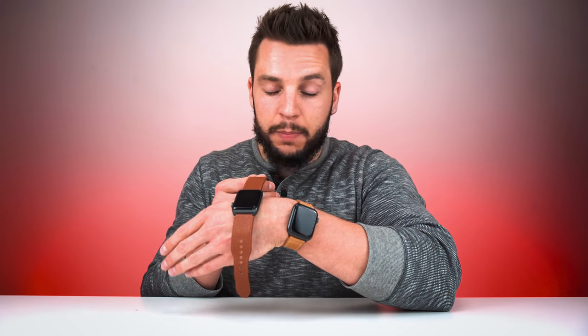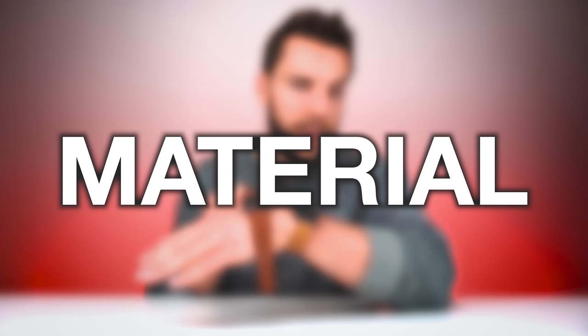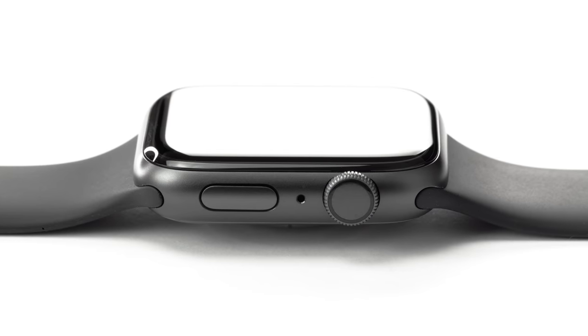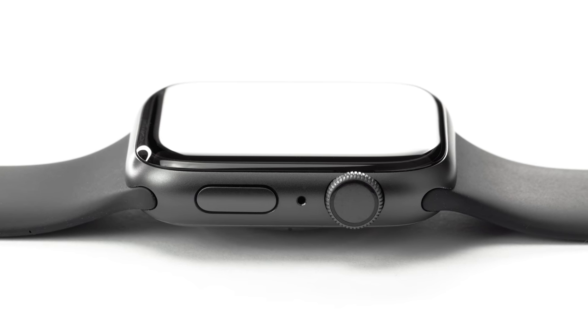Then there's aesthetics — design and material. Believe it or not, material availability depends on whether you're looking at cellular or GPS. As of right now, the Apple Watch GPS version is only available with an aluminum casing. If you want stainless steel or any other premium casing option, you will have to shell out the extra money for the cellular version. I wish you could get stainless steel without cellular, but that's not the case.